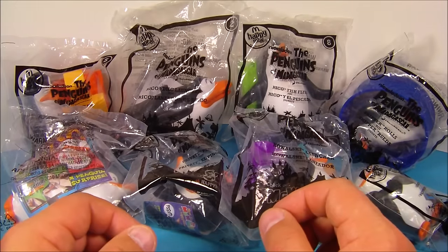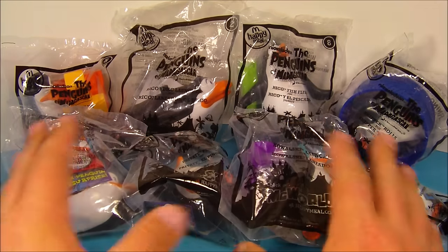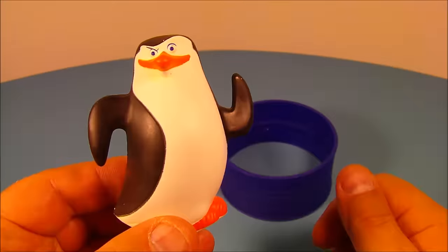Hey, how's it going everybody? Today we have Nickelodeon's The Penguins of Madagascar — a set of eight different little toys released by McDonald's back in 2010. Let's get them opened up and have a little fun. First of the set is Skipper.